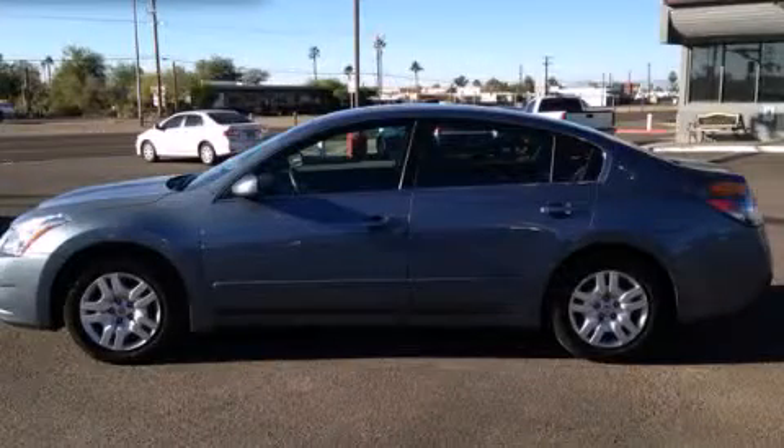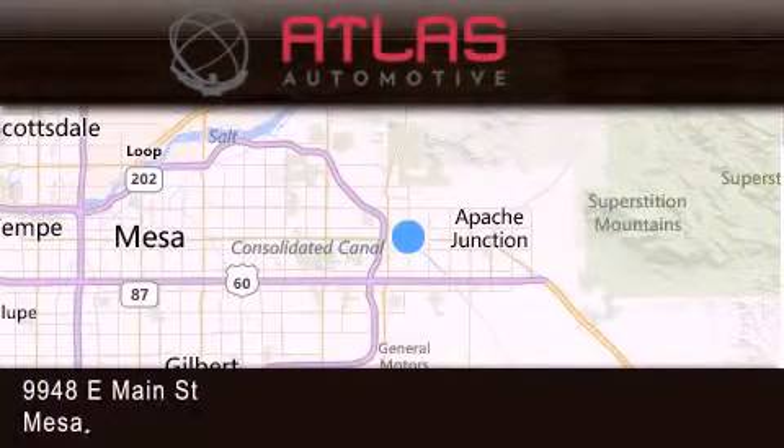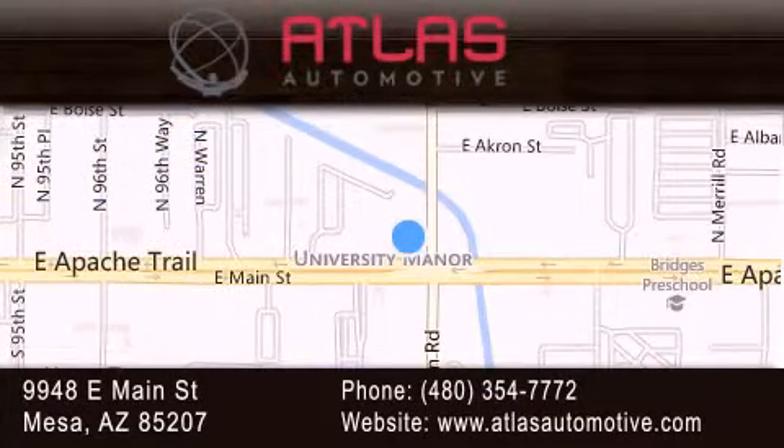Contact us today to arrange your test drive. Atlas Automotive is located at 9948 East Main Street in Mesa. Our goal is to exceed all of your expectations to ensure that you'll return for future visits.